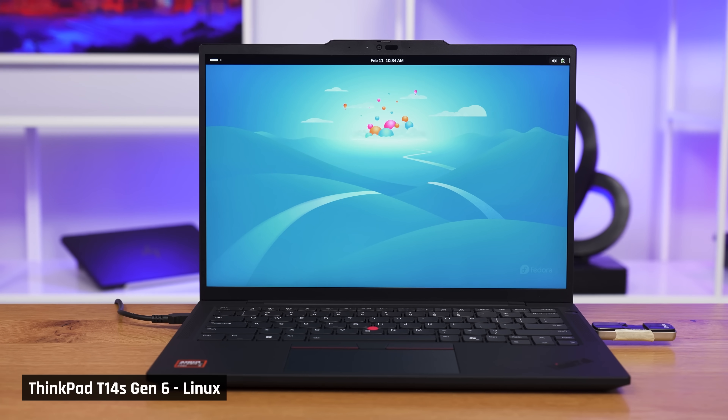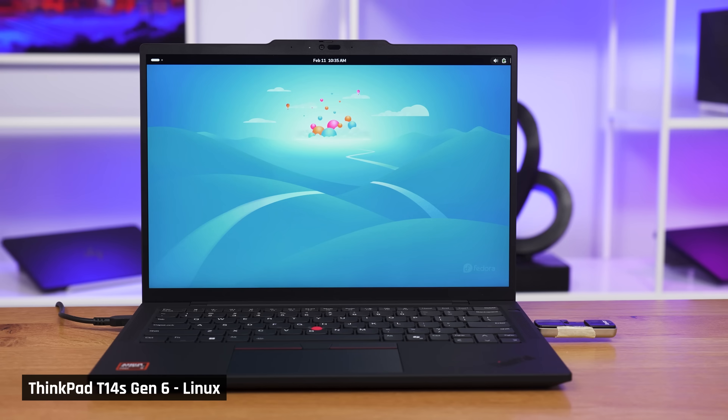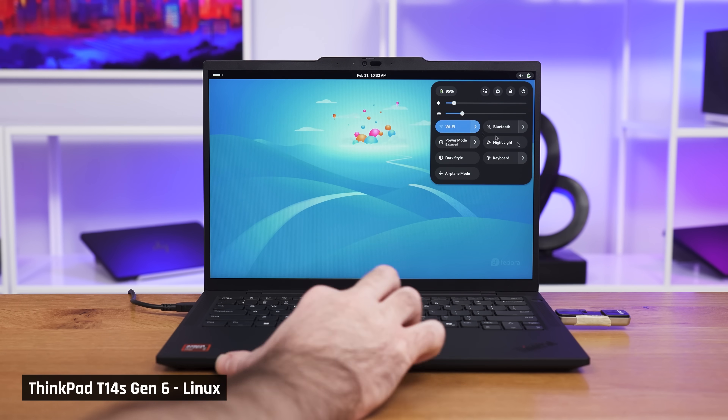For Linux users, good news. Unlike a lot of recent Intel laptops we've tested, everything we tried on Fedora 41 worked perfectly out of the box — brightness controls, speakers, Wi-Fi, Bluetooth, webcam, trackpad, and more.